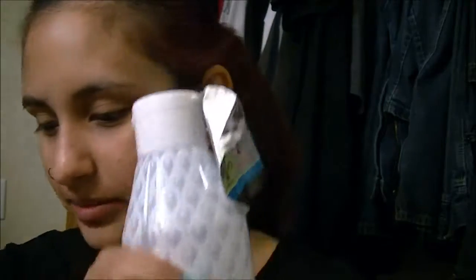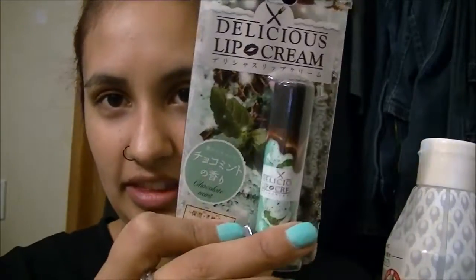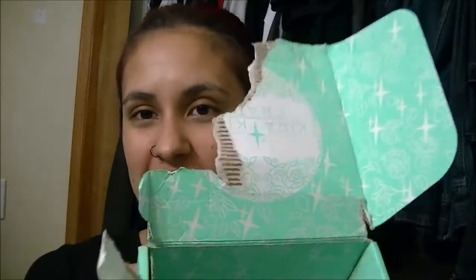And that was everything in my crate. I got eyeliner, eyeshadow, the moisturizer, the chocolate mint chapstick, a face mask, a lip mask, and the bath soak. I will leave a link to where you can get this down in the description. The mail people really need to be careful with the boxes, but I will see you guys in the next video. Bye!